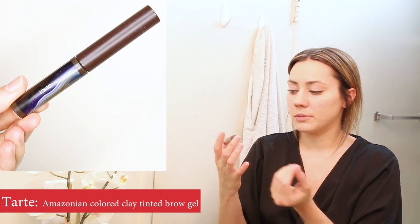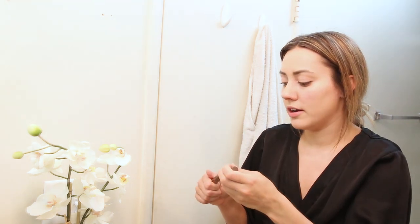Rather than wasting time doing winged eyeliner and crazy eyeshadows, I'm going to focus on a lip because just putting on lipstick can take you from looking like you've spent no time getting ready to looking like you spent a bunch of time — and it just takes a few seconds. All I'm going to do to my eyes is brush through my eyebrows with the Tarte Amazonian Clay Tinted Brow Gel. If you're going to have one product for your eyebrows, this is really all you need — it tints them, fills in patchy areas, and holds them in place as a gel.